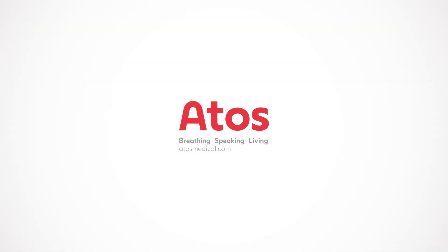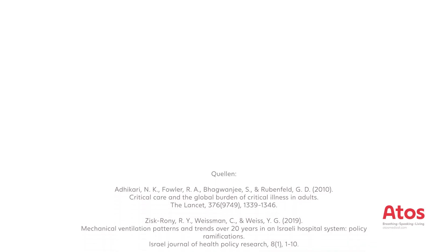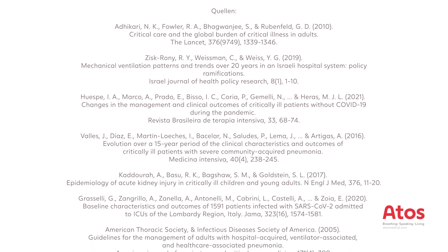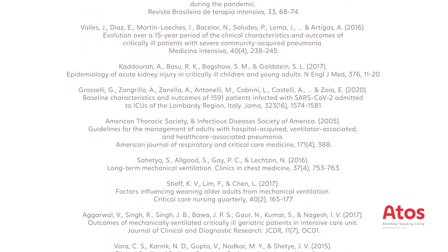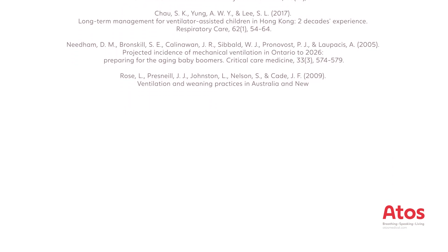So you can care for your patients individually and in the best possible way. Thank you for listening!